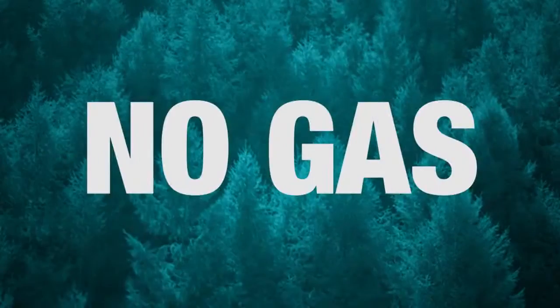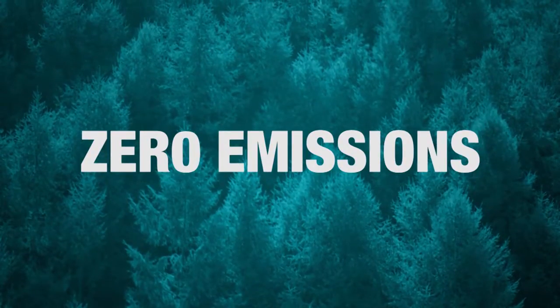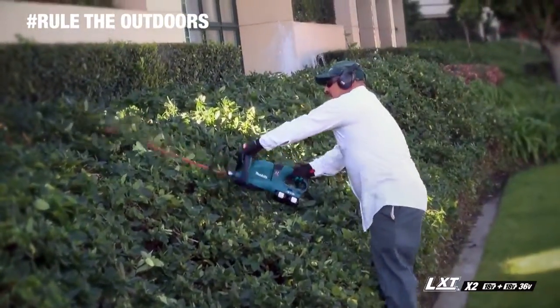That means no gas, lower noise, less maintenance, and zero emissions. The hedge trimmer has a 25-and-a-half-inch blade and faster blade speed for efficient cutting.